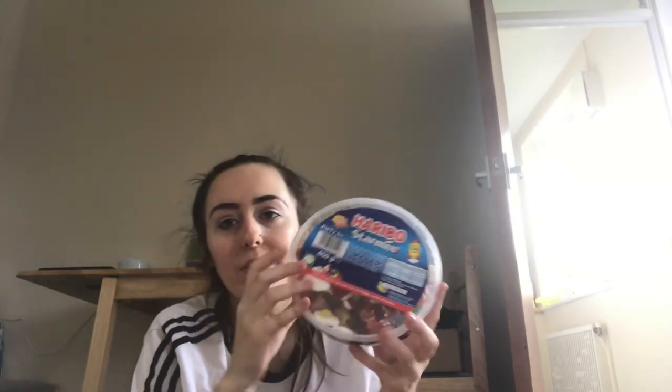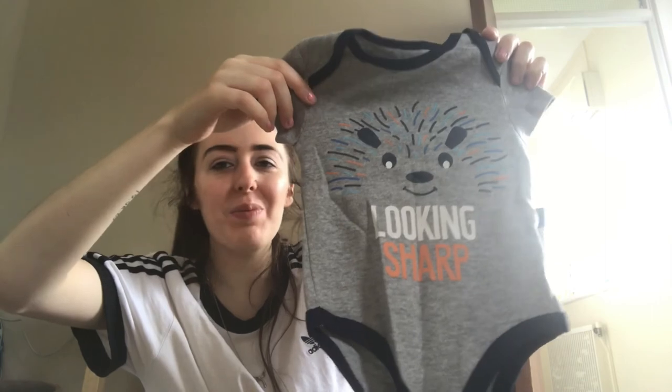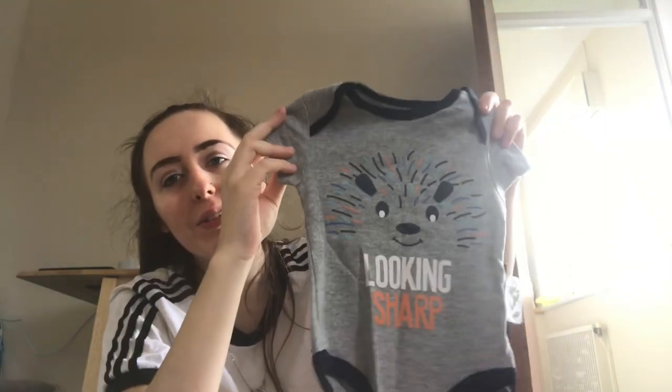It says 'Don't eat me all at once!' — so it's a Harry Go Mix. I'm going to put this under my table and just have some every night. Thank you. And then there's something that says 'look' on it, to sharpen — with a little bear face. That's weird because I do call my son 'bear,' so he'll love that. Thank you.